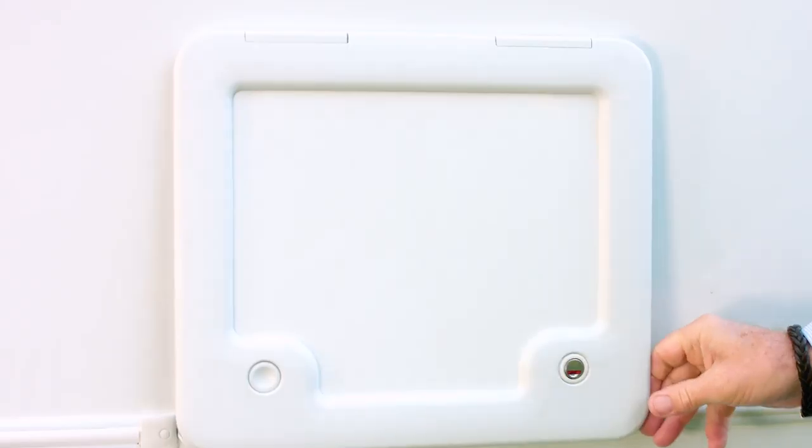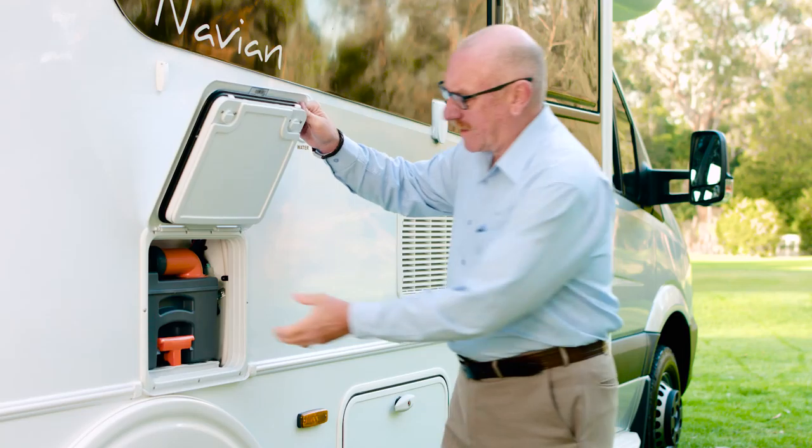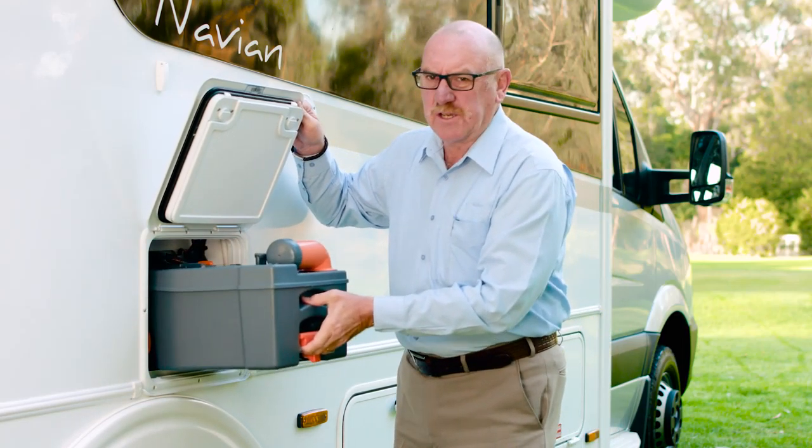One of the things we don't spend a lot of time talking about but very essential for your motorhome travelling is your toilet cassette. Sunliner use the Thetford toilet cassette — very easy to operate, very easy to empty.